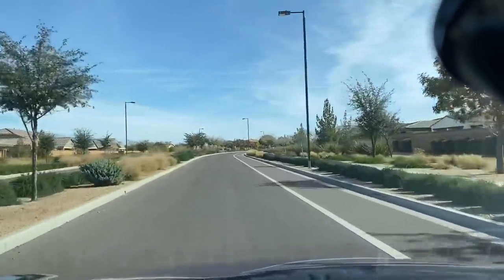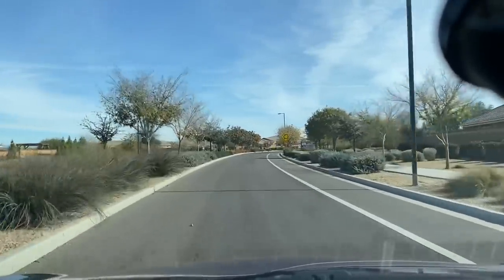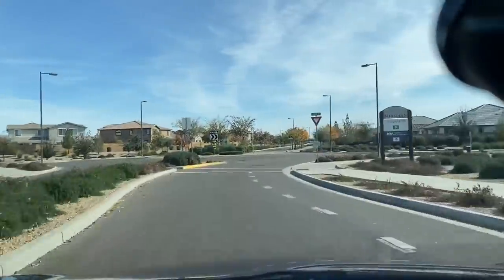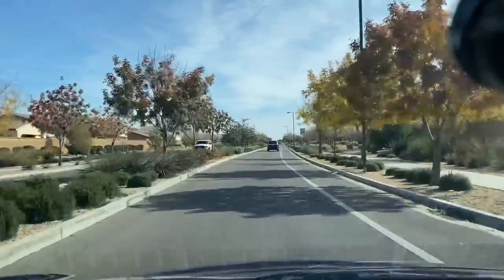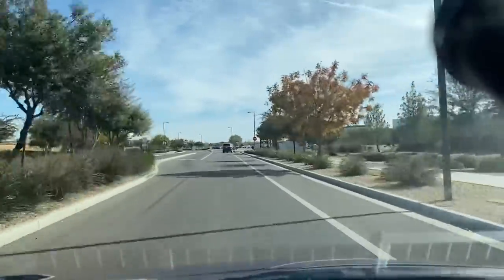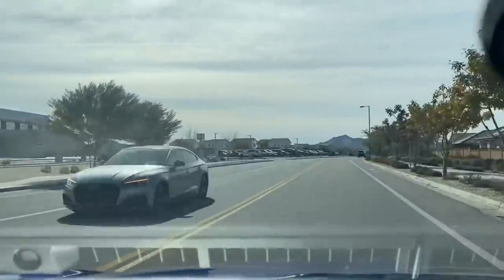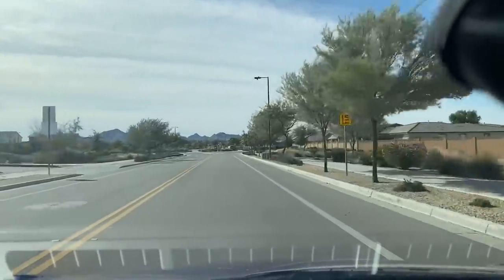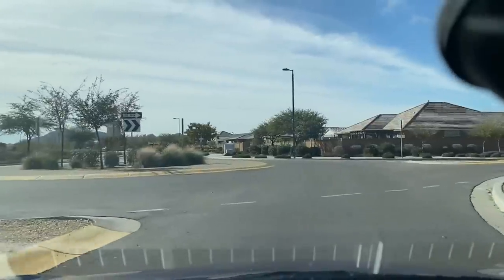Hi everyone, welcome back to this channel and thank you so much for choosing to watch this video. Today I am going to take you for a tour — you know guys I love taking you for tours. She invited me to see this new house that they bought, and so far I love the neighborhood, so I said you know what, let me bring you with me.